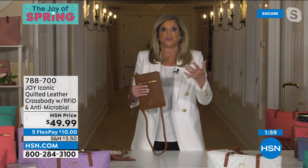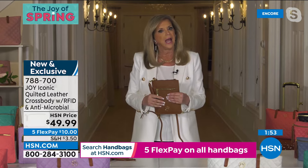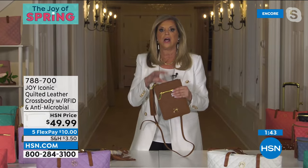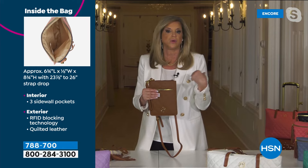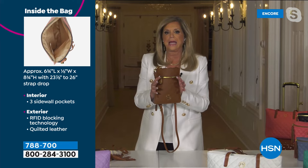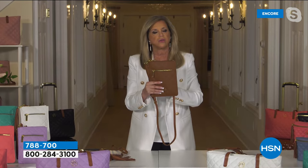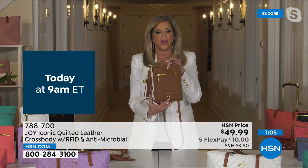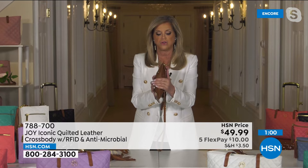You'll grab the tote, crossbody, or belt bag depending on your purpose. For walking every day, Joy takes the crossbody or belt bag. The drum-dyed quality leather won't show scratches — it's dyed all the way through. The profile is deceiving because when you start putting things in it, it can really stuff. Total crossbody quantity is only 4,000 for the first show.